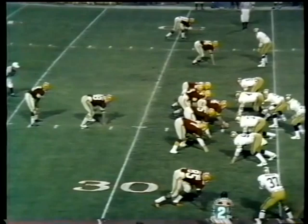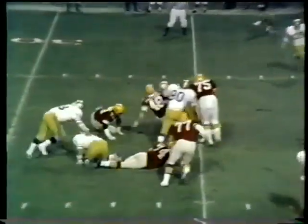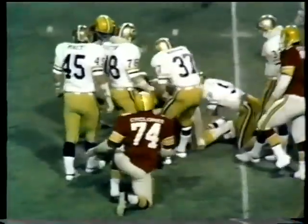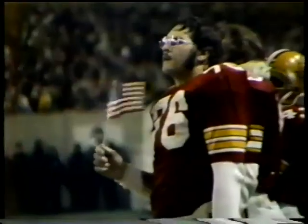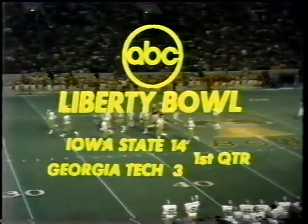Mark Clark is hit very, very hard. Number 48. Third and six coming up. But right now the quarter has ended. We'll be back in a minute.